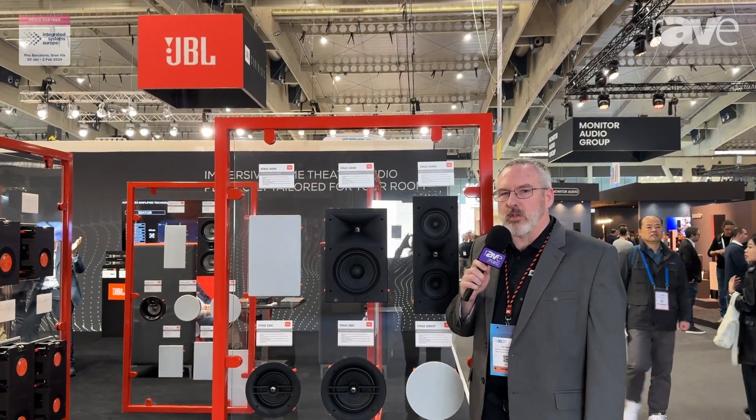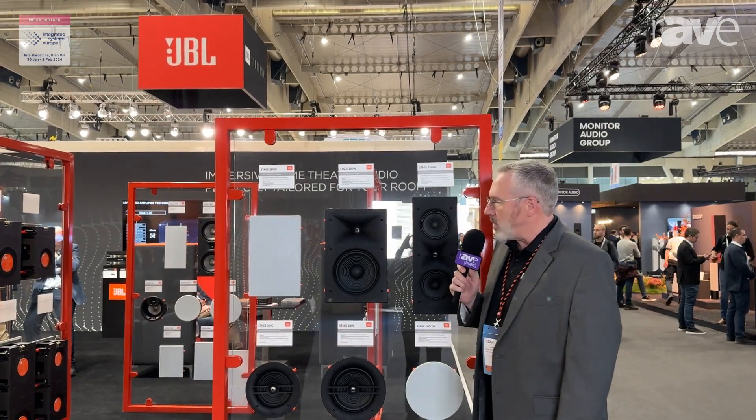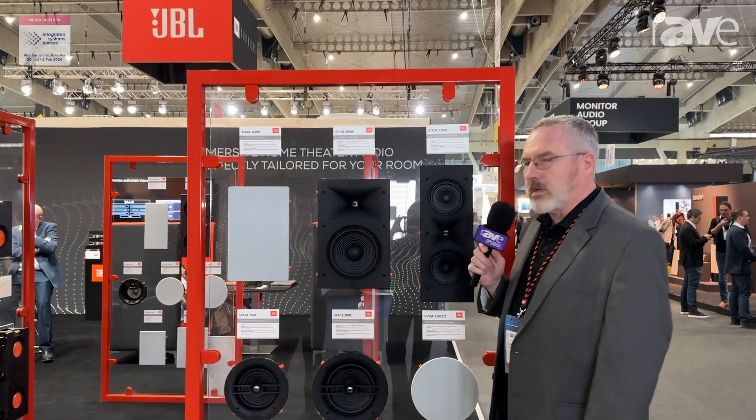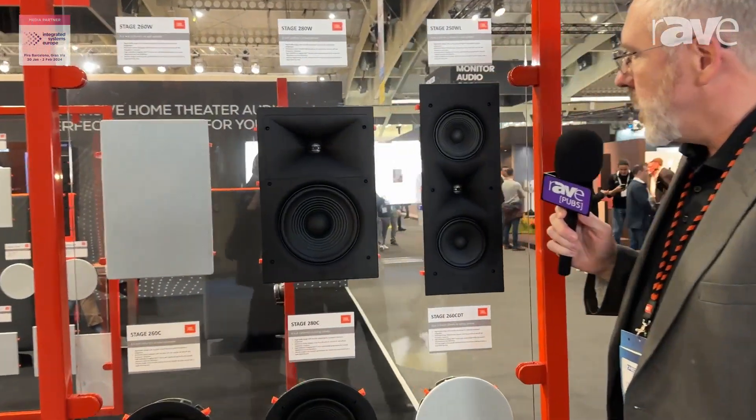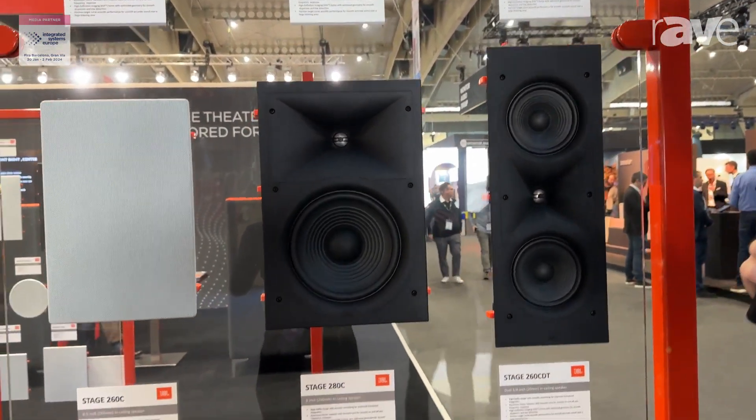I am standing in front of the new JBL Stage 2 series of in-wall and in-ceiling loudspeakers. We have eight models in the range. They bring some very proprietary JBL technology, including our high-definition imaging waveguides, our Metal Dome tweeters, and our JBL woofer technology, onto a very affordable product range.